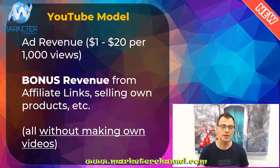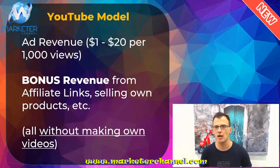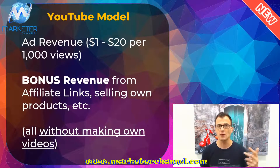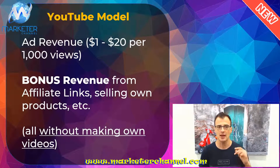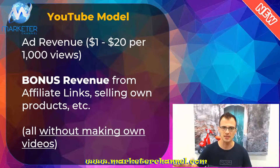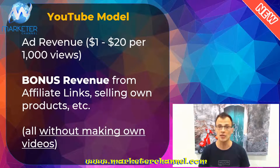First off, if you're completely new to YouTube, I want to make sure that you understand how YouTube works. I'm going to show you proof in just a moment from my own YouTube account. Basically YouTube is all about getting views, and you can make money in a lot of different ways — but it is all kind of dependent on views. The first way to get paid is by displaying ad revenue — that's the primary method we'll focus on. As long as you're getting views you can show ads and get paid anywhere from $1 to $20 per 1,000 views. As your channel grows you can also get bonus revenue from recommending affiliate products or selling your own products.